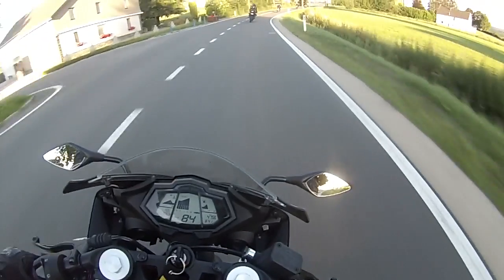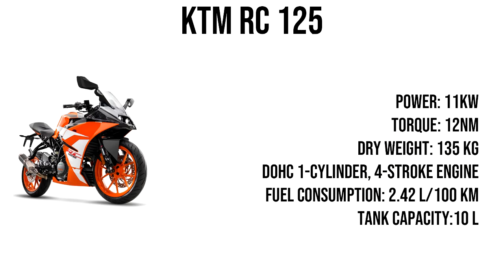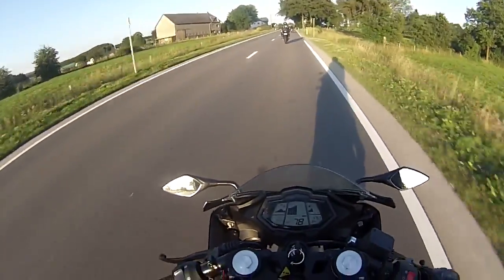First off I would like to give an honorable mention to KTM — the KTM Duke 125 and the KTM RC 125. Now why am I not putting them on this list? My personal experience with KTM hasn't been that great, that's why I'm not including them, but I'm sure they're great bikes.